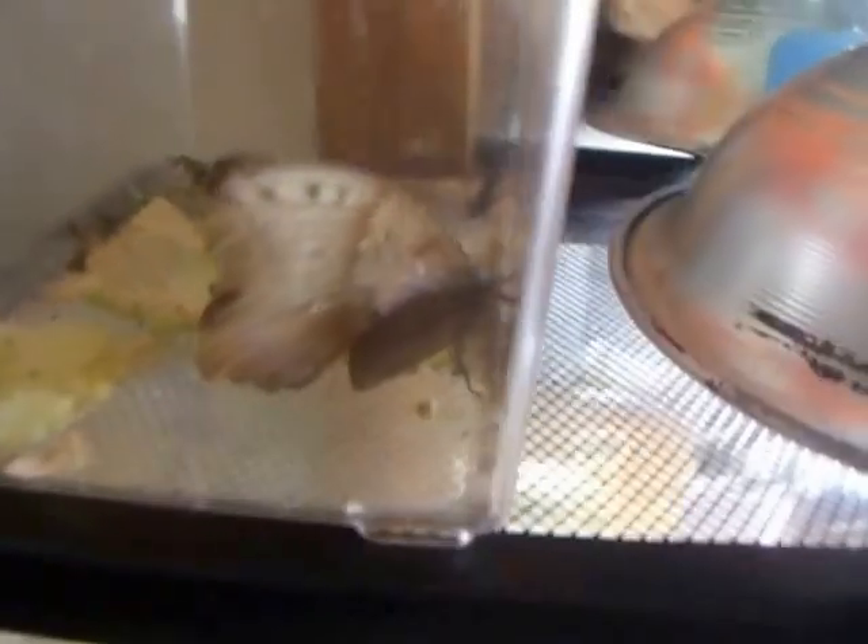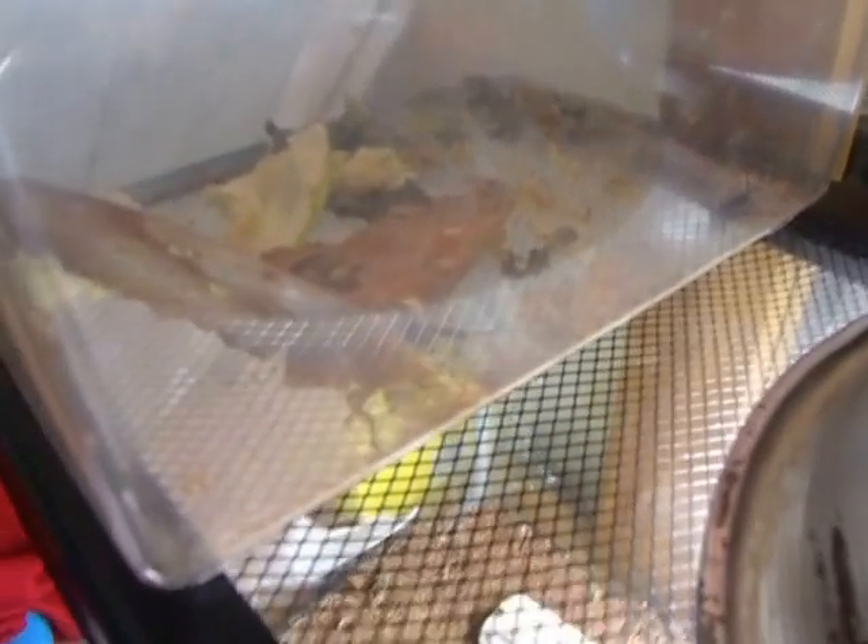This is a Polyphemus moth. It's a very large moth — actually one of the largest species in North America. It's a Saturnidae moth, it's in the Saturnidae family.